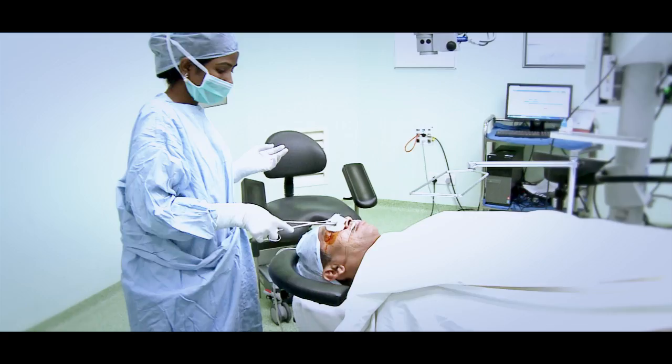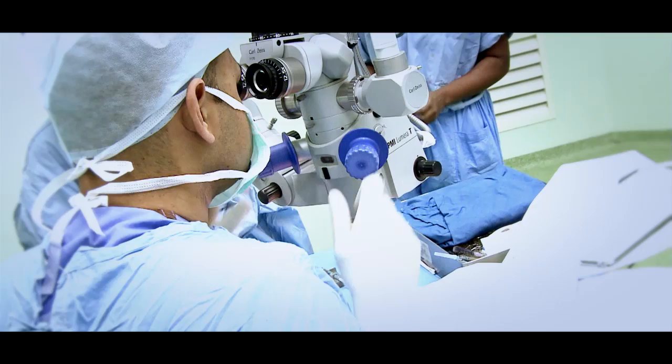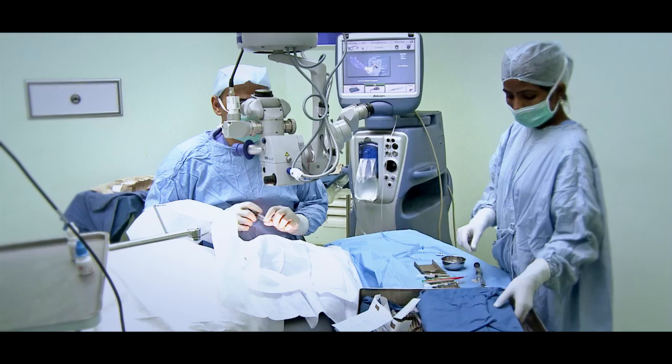She will apply betadine to clean your eyes, drape a sheet to cover your eyes and place a speculum to keep your eyelids open. During your eye operation, you will feel some liquid pouring near your ear — it is clean water used when washing your eye.